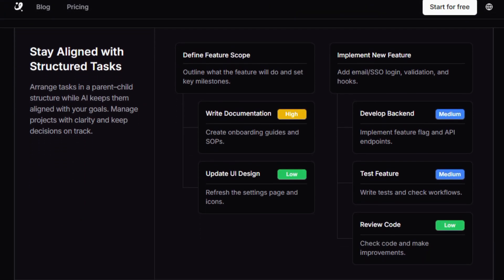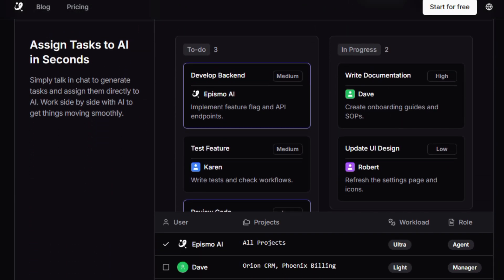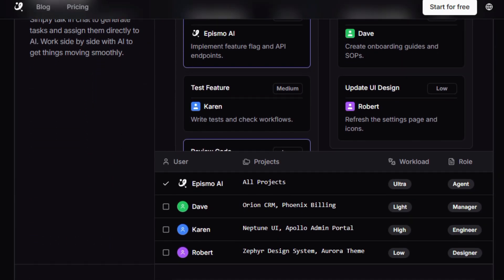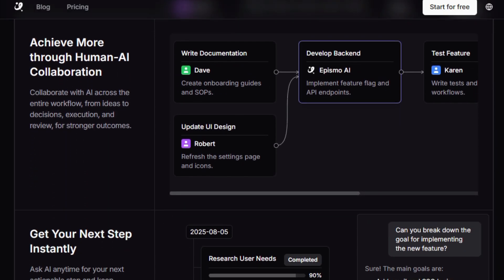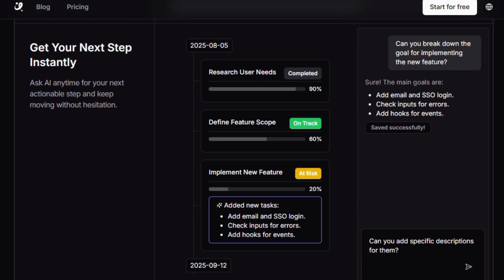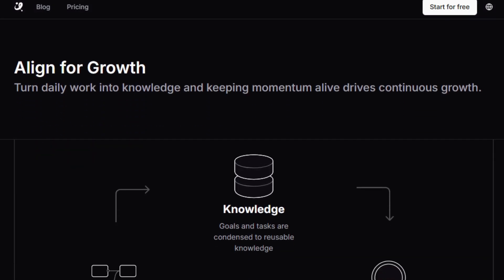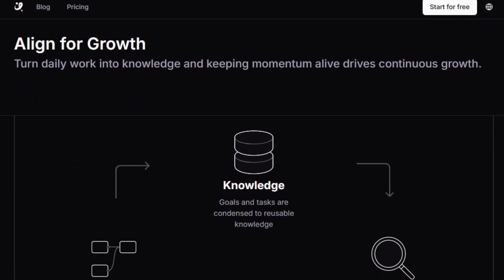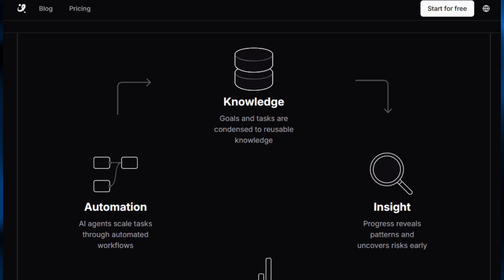It helps teams keep goals visible, align tasks, and always know the next best action, so nothing slows down due to messy workflows or jumping between too many tools. Launched as a fresh solution for human-AI collaboration, Epismo Kickoff Agent is especially useful for founders, marketers, product teams, and creators who already use multiple AI tools but don't have a clear system. It centralizes planning, reduces setup time, and makes AI feel like real teammates working with you to ship faster with less friction.